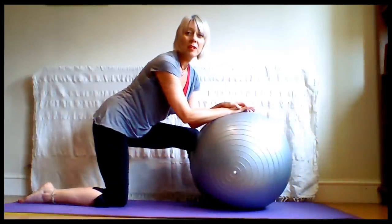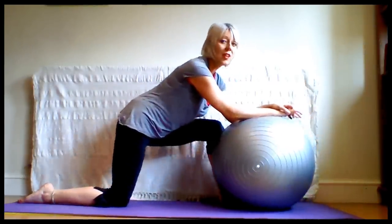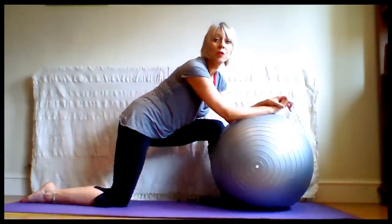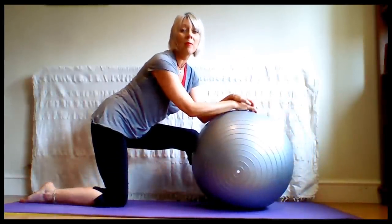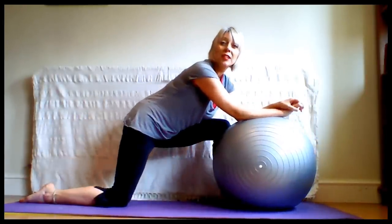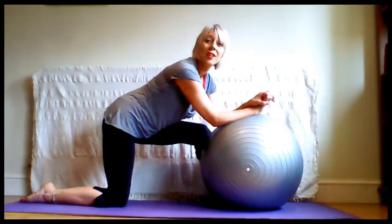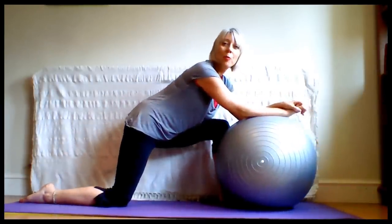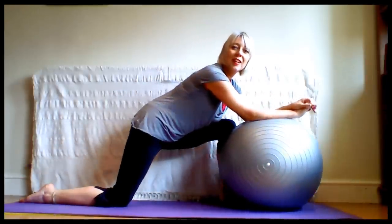One thing I must mention is if you have SPD — symphysis pubis dysfunction — these hip opening movements are not going to be suitable for your condition. However, I have had success in turning a baby with a mum who had SPD. We did a lot of hip strengthening work first of all, and then moved into these rocking opening movements to help open her pelvis. Her baby turned successfully and she had a great labour.